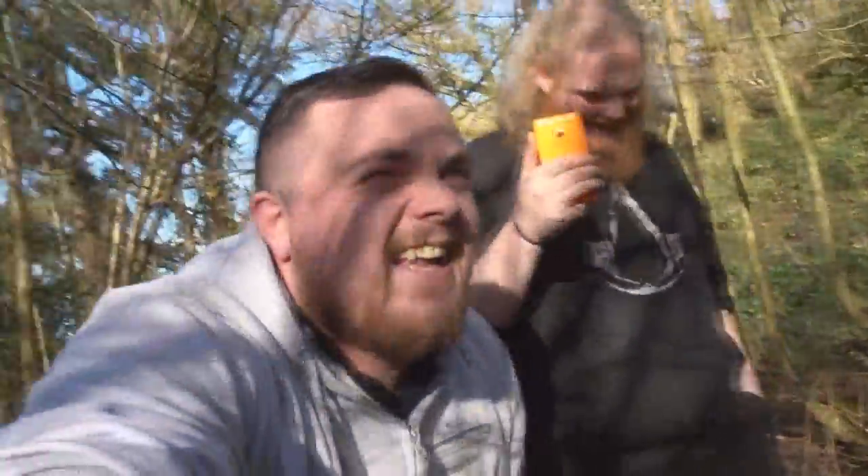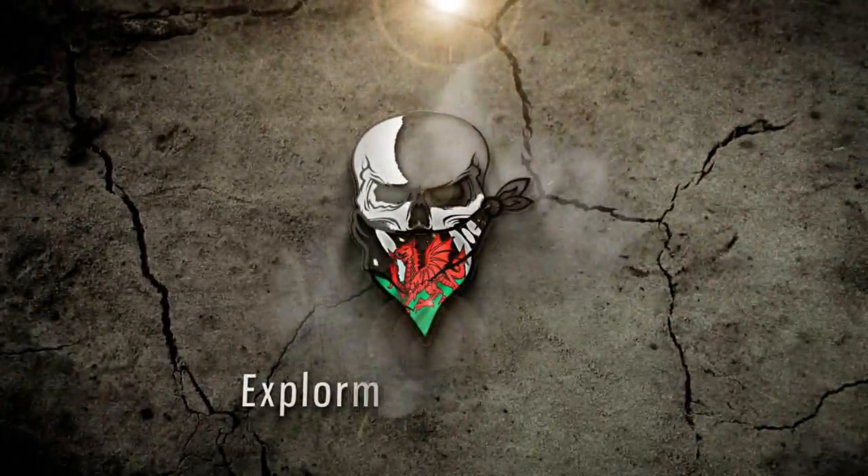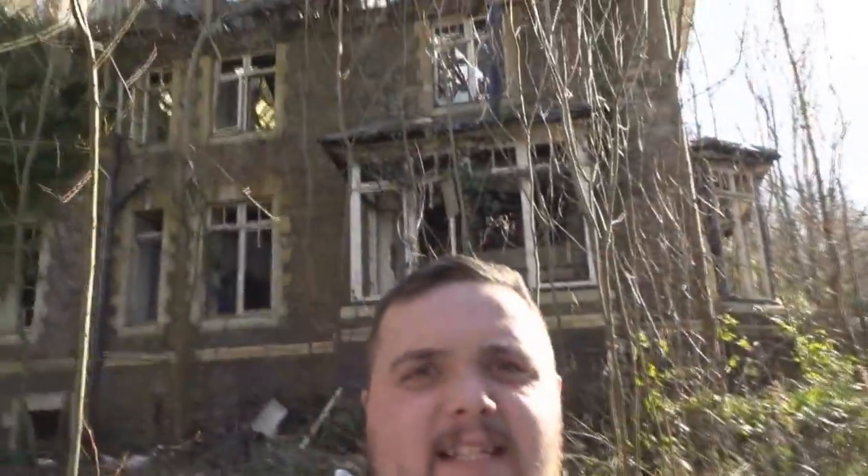What's up guys? We are back today. We're looking at this beauty. So yeah, we're gonna have a look around this old abandoned mansion manor-type thing today guys.